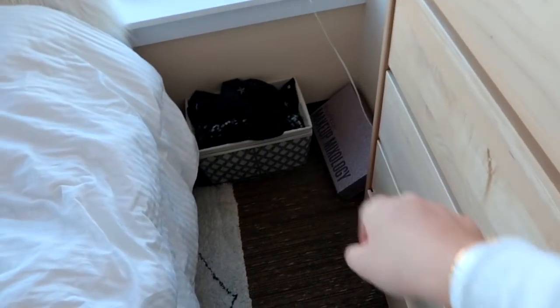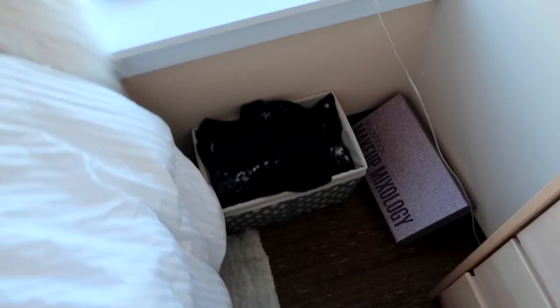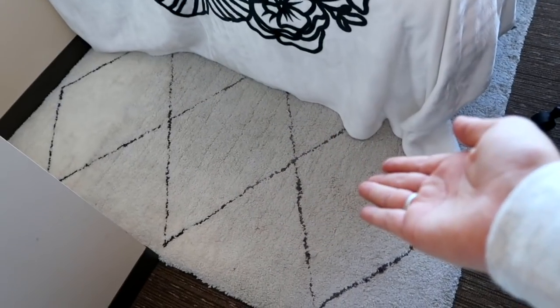I have a bunch of bins everywhere because I'm not organized — they kind of help me throw all my stuff into a pile and make it look more organized. This one is just clothes and skincare and stuff. I'm not opening any of the dresser drawers because they're all really messy — it's all clothes. This rug has seen better days — it's from Rugs USA and it got really dirty because I had it in Manhattan this summer.